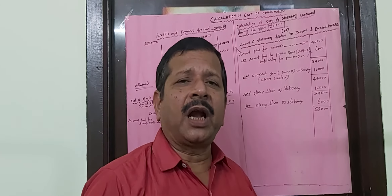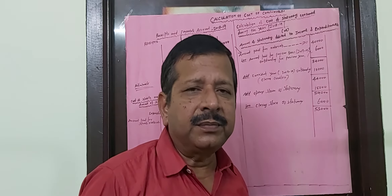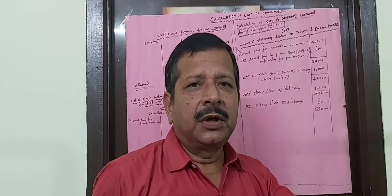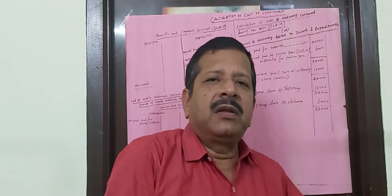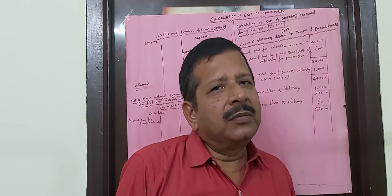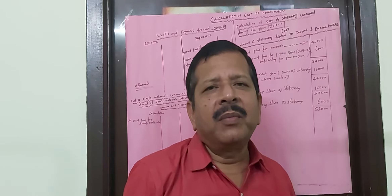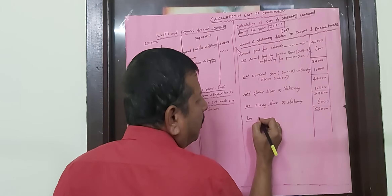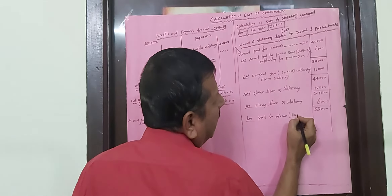Two more adjustments may come. The stationery amount we are going to buy for the next year may have been paid this year. That stationery has not yet come — it will come in the next year only. So, the next year's amount paid in the current year is not belonging to the current year because we are not using it in the current year. That is why we have to subtract it — this is called paid in advance, or prepaid.